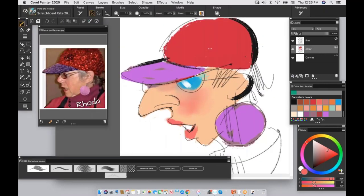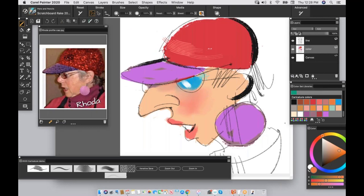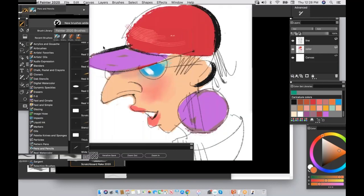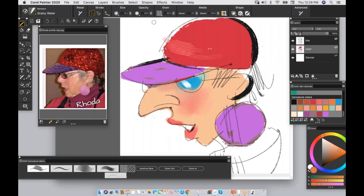I also have two paper textures in my custom palette, which is handy. Basic Paper — when you hover over items you'll see the name. Fine Dots is something I use to create a grid pattern or five o'clock shadow. Now I'll switch to my Scratchboard Rake. Any questions? Yes — someone is wondering if you're going to release a new Painter book. There's nothing in the works right now, but we can talk about that.